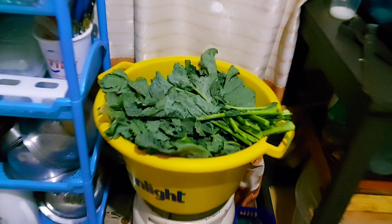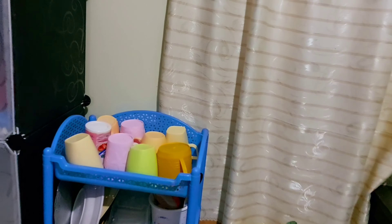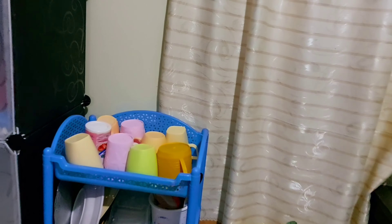Then over there we have our gas, close to the window. And we have our dish rack over there. What do you think, guys? Then from our kitchen, that's the kitchen.